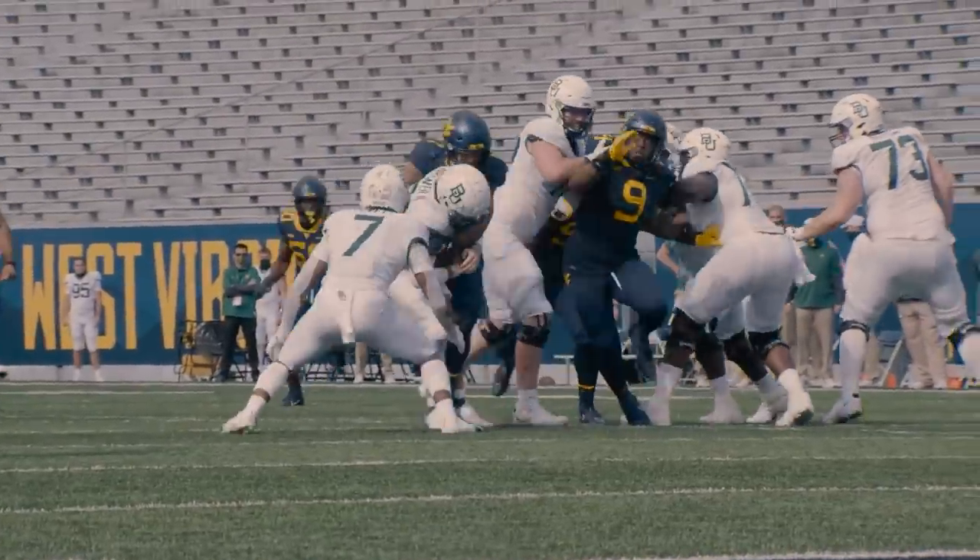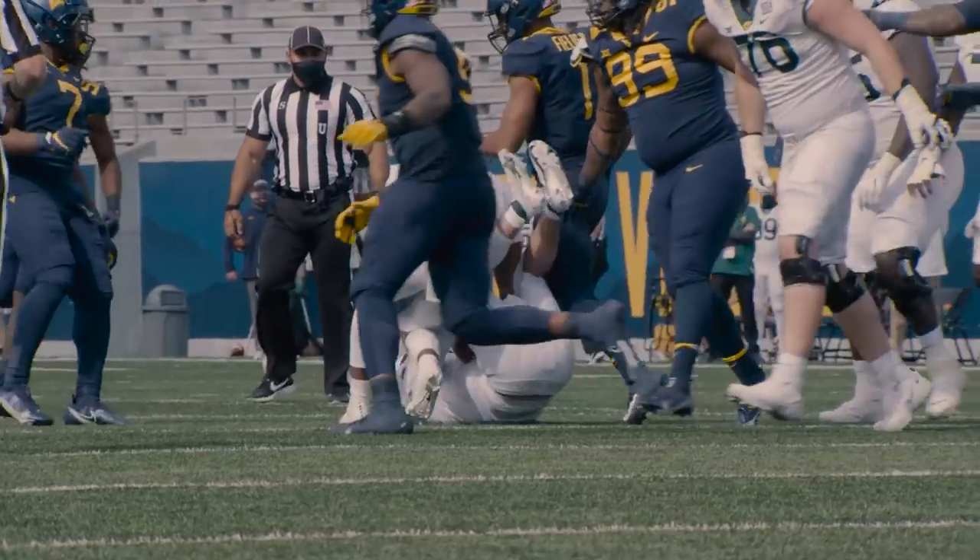You want linebackers that are finishers, and there's no doubt about it, Tony Fields is a finisher.